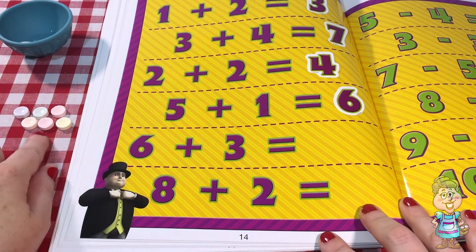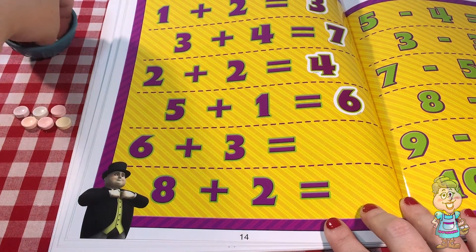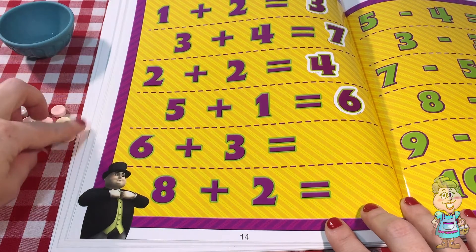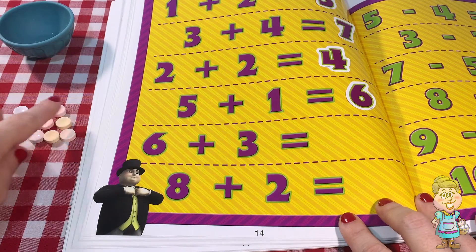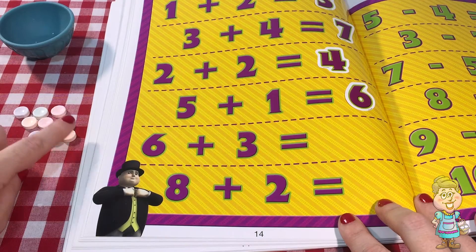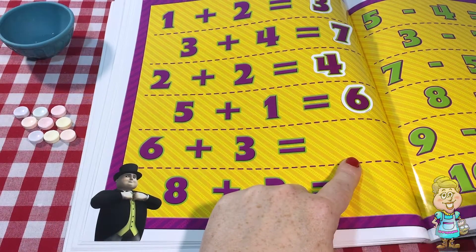Six plus three. We already have six here. So we'll add three more. One, two, three. So we have six — one, two, three, four, five, six — and we have three more. Seven, eight, nine. So six plus three equals nine.